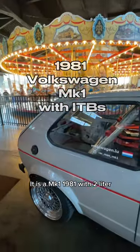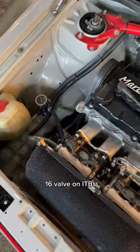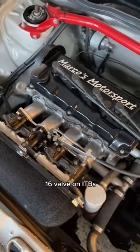It is a Mark 1, 1981, with a 2.0-litre 16-valve on ITBs. Hi, I'm Carmen Dehaan. I am from Luxembourg.